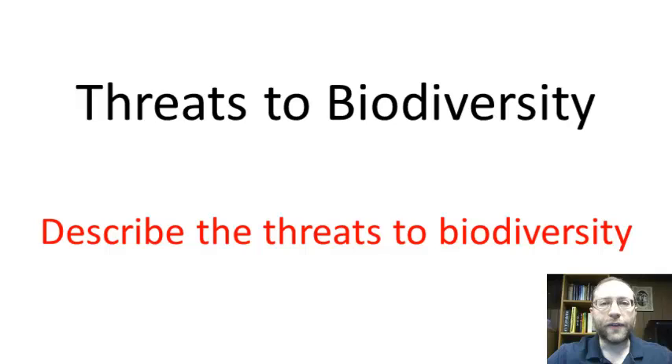Now we're looking at the threats. In this vodcast, we're not looking at any solutions to the threats. Those will be the subjects of the next several vodcasts.